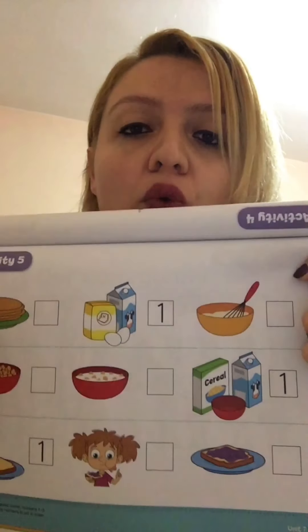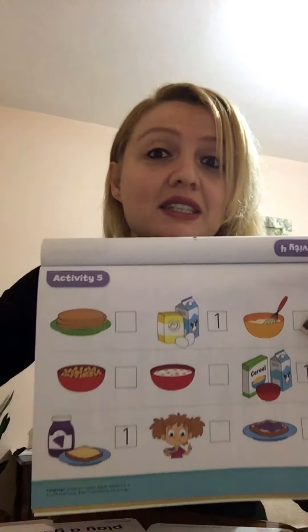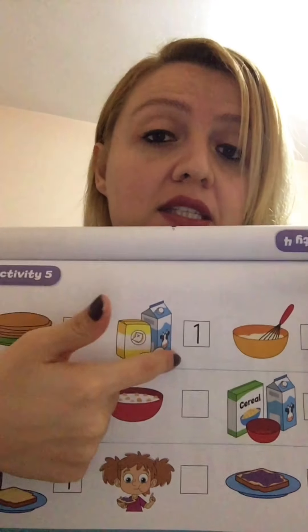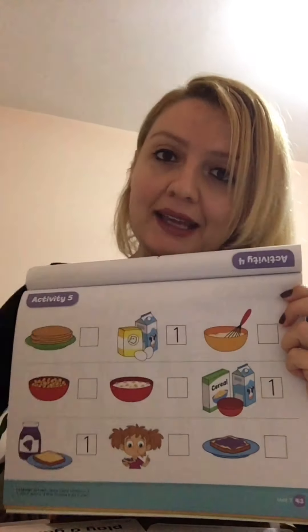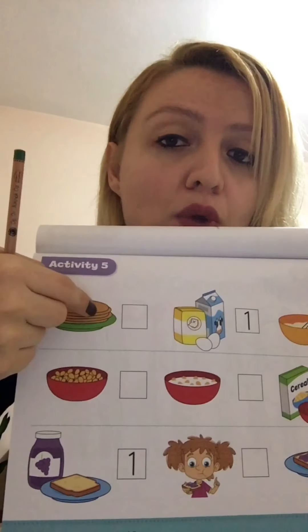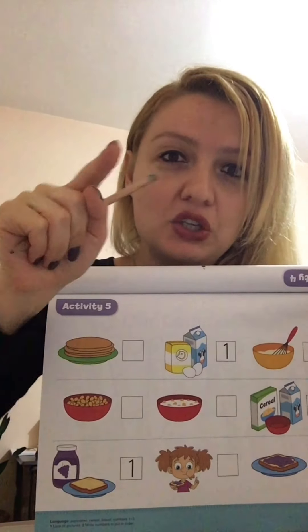There are three pictures — one, two, three. Which one happens first? Which one is number one? You start with this: you take the eggs and you take the milk — so this is the number one picture. Which one is number two? What happens next — which one comes as the second picture? This one or that one?